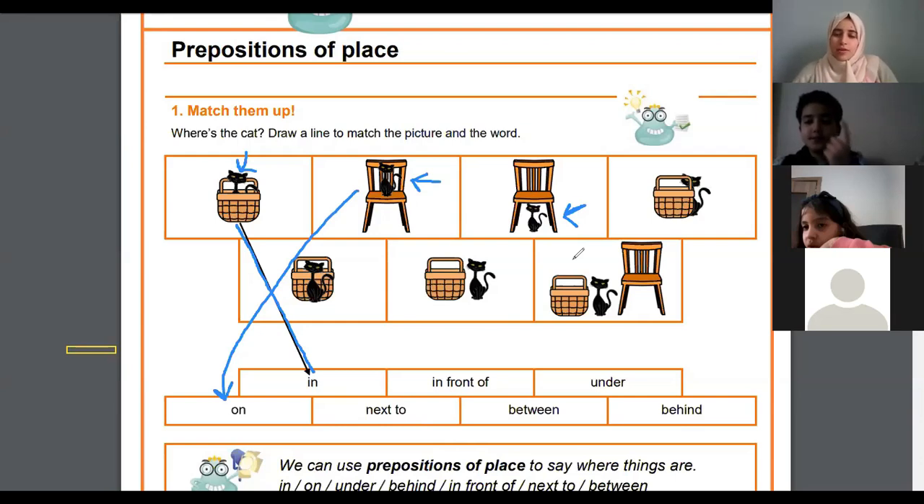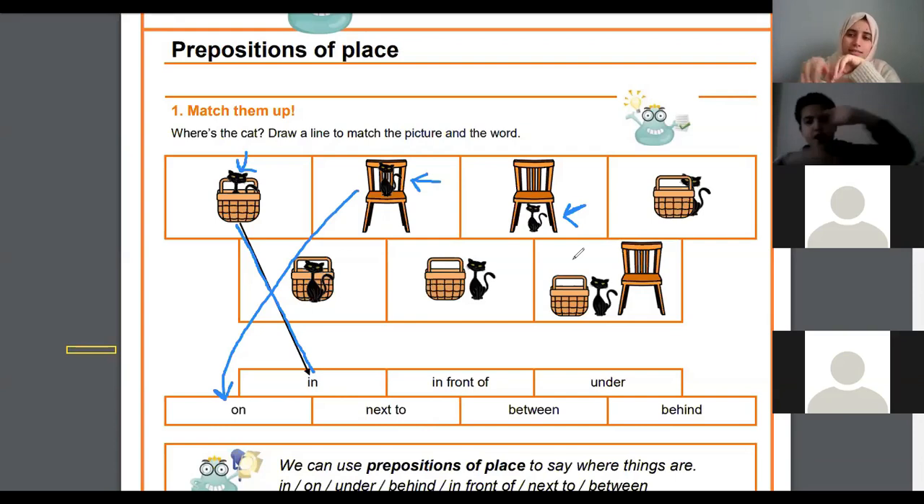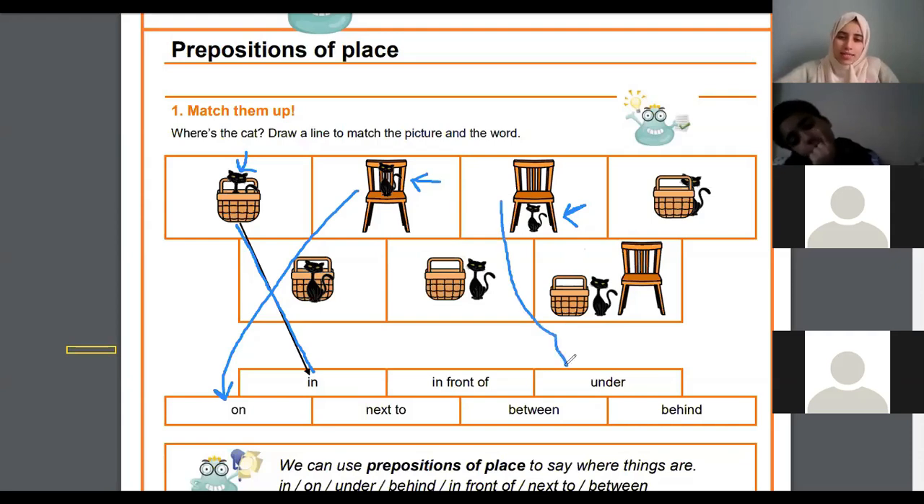I have: in front of, under, next to, between, and behind. 'In front of' is like this, 'under' means below, 'next to' can work with 'at', 'between' means in the middle, and 'behind' is like this. What do you think? Under — yes, under is the correct answer. Good job! The cat is under the chair. Well done.